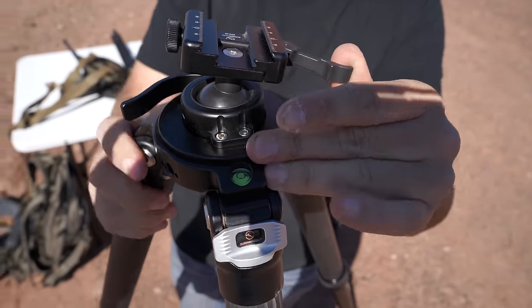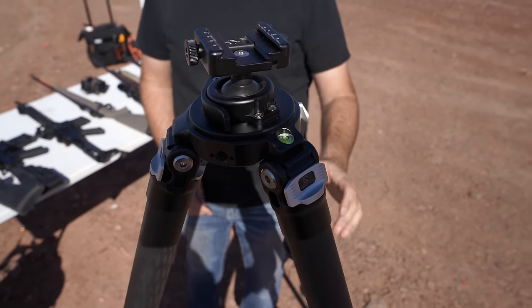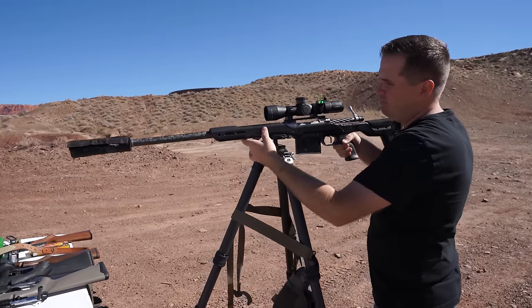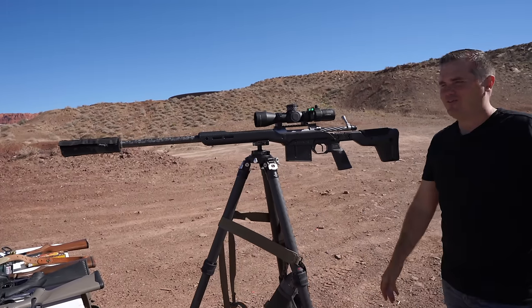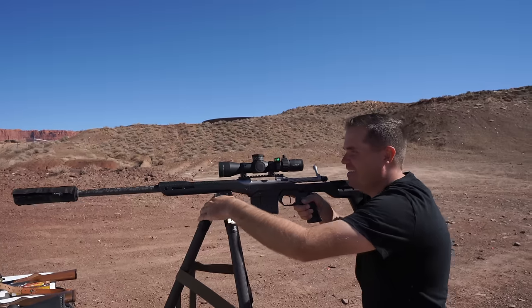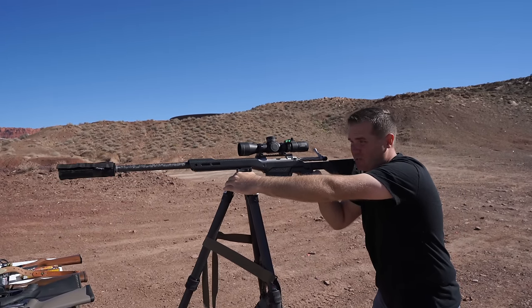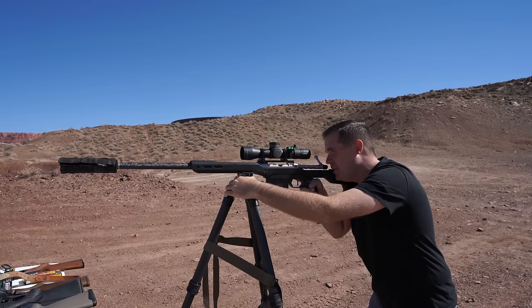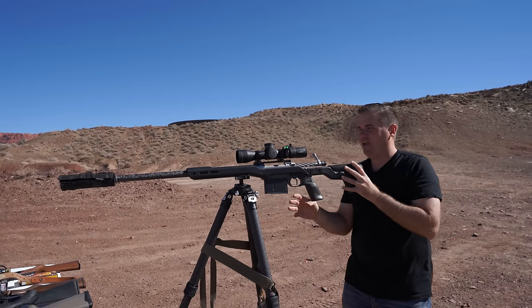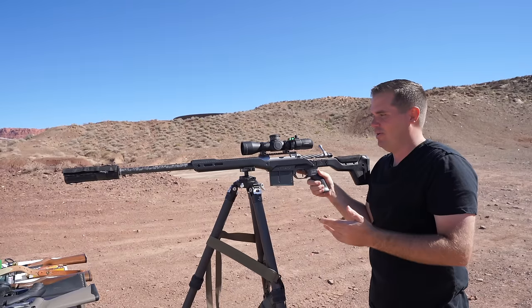This is a tripod from Sunway Photo — same style you might use for photography but for shooting. It has ARCA on top, so for a standing shot I just plop my gun right on there, lock it down, and I'm ready to shoot. I can release it and I'm like a gunner in a turret — it's awesome. Even without locking it, you could take 500-yard shots; it is rock steady. Lock it down and this thing will not move — almost as steady as shooting prone on a bipod. It's incredible.